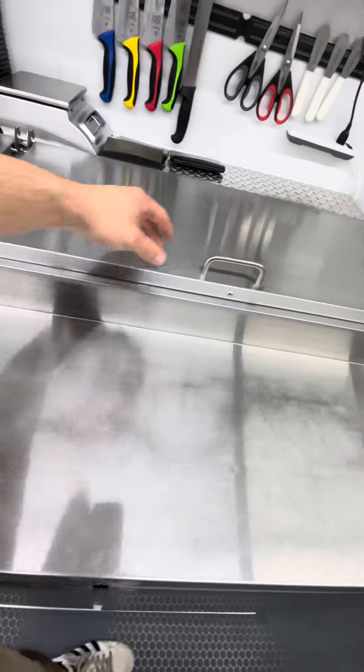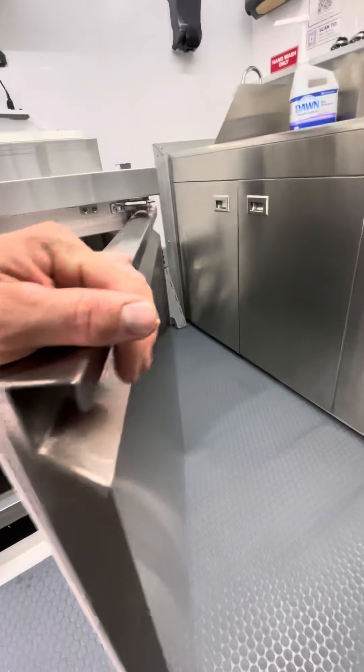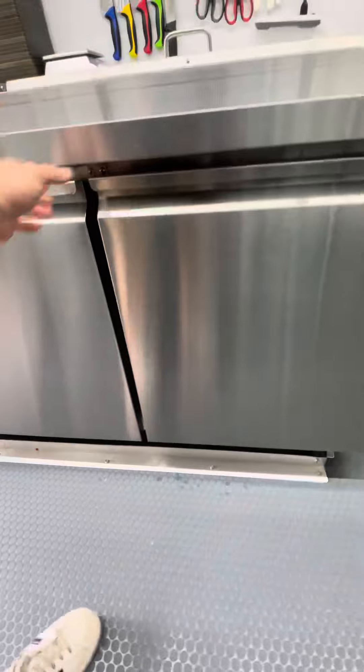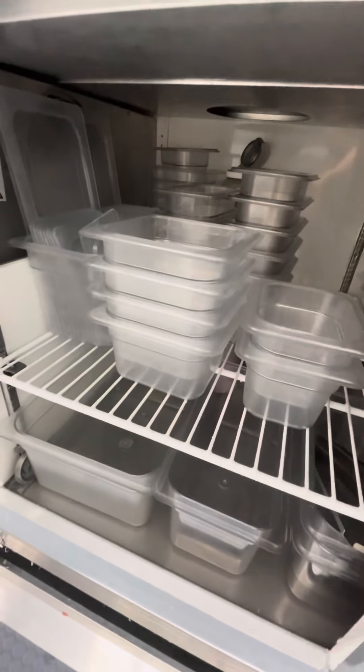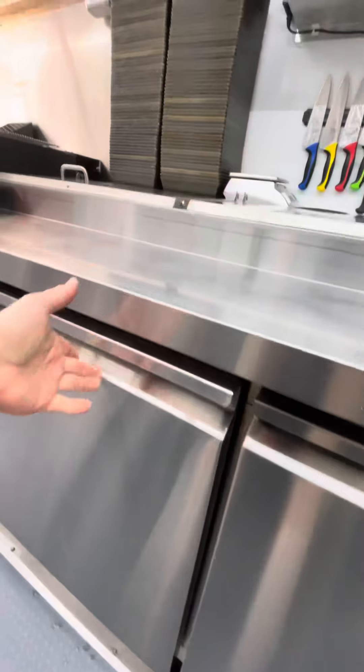Pans and our prep tables — they're all empty right now. We are closed on Mondays and Tuesdays, so we'll be here tomorrow to get those things filled and get that prep table rocking and rolling.